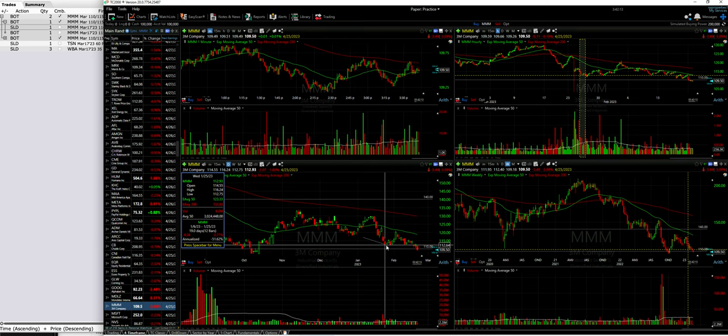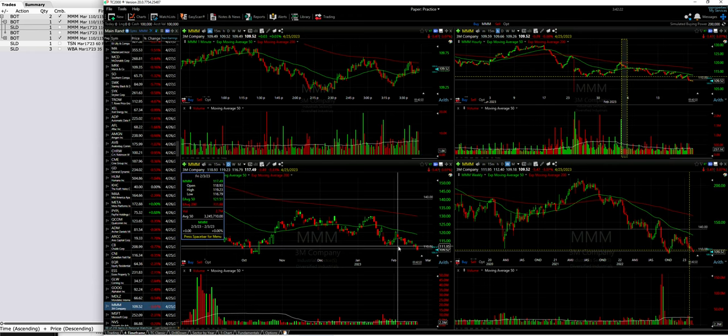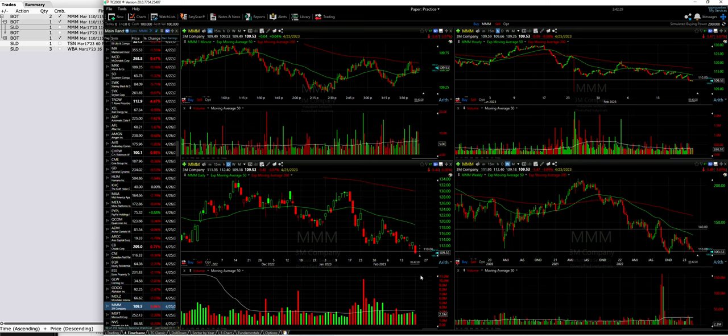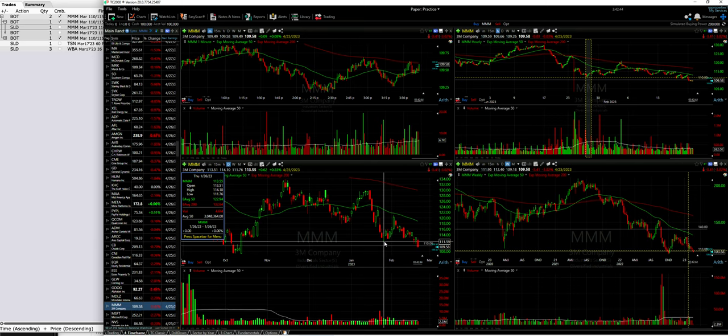Notice that the area right around $112 had been serving as support — back at the end of January and also all the way back in September, the fall of last year. When it broke through that today — it had pierced it a couple of days last week — today it did so on a very solid, strong red candle. Volume is a little bit lower with about 18 minutes until market close, but I didn't like what I saw on the daily chart strongly piercing both those lows from last week and the low from back in January.